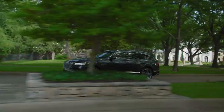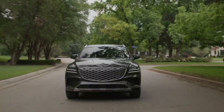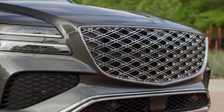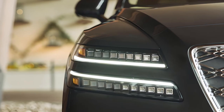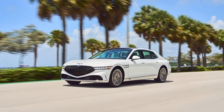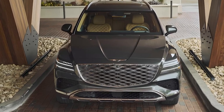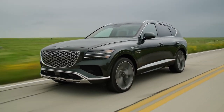The 2025 Genesis GV80 is a masterpiece of design, combining elegance and athleticism in a way that only Genesis can. Its split headlights and large pentagonal grille feature a new twin-spoke mesh design that gives the grille greater dimension, and new micro-lens array headlights adopted from the Genesis G90 sedan. There are new wheel designs featuring 20 and 22-inch options. The GV80's sleek, aerodynamic lines and bold proportions give it a commanding presence on the road.